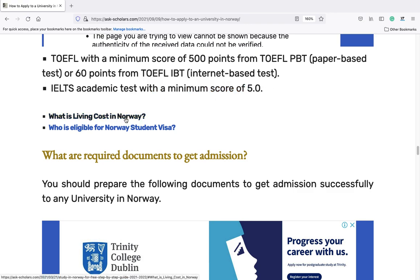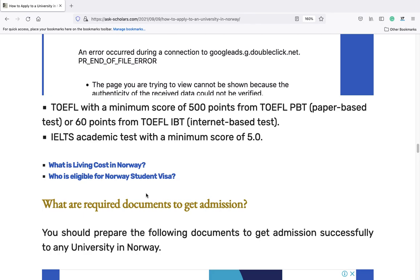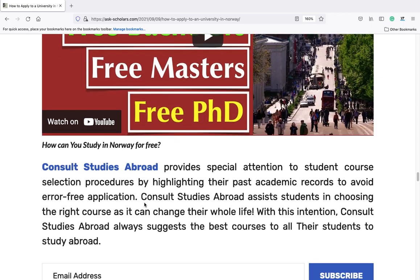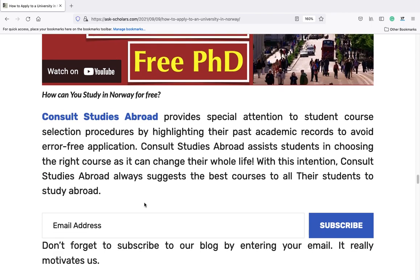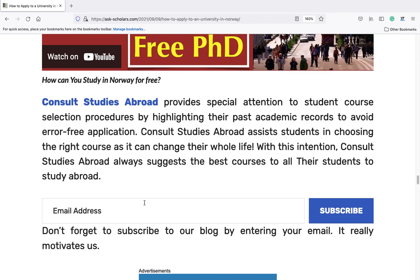What is the living cost in Norway? Who is eligible for a Norway student visa? What are the required documents to get admission? You should prepare the following documents to get admission successfully to any university in Norway. How can you study in Norway for free? CONSULT Studies Abroad provides special attention to student course selection procedures by highlighting their past academic records to avoid error-free application.